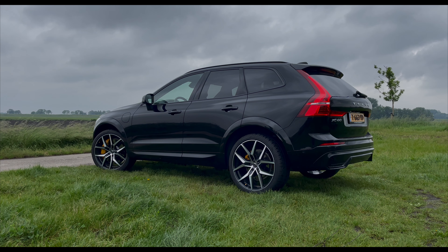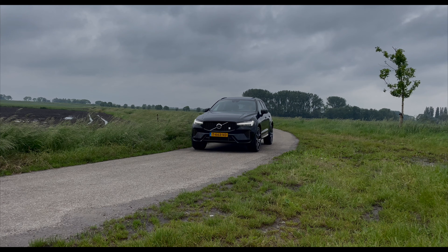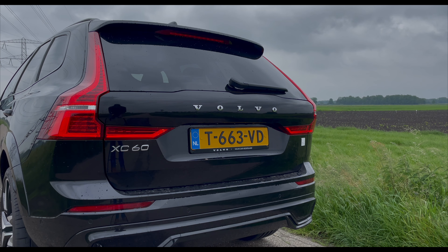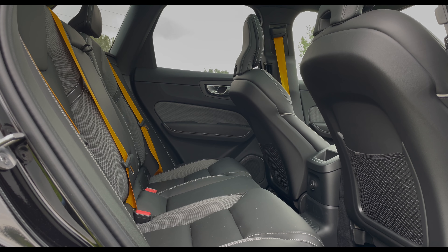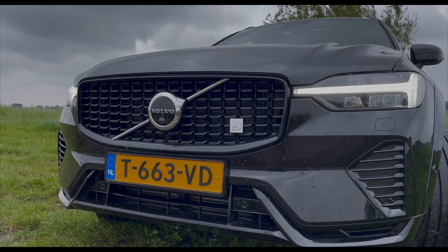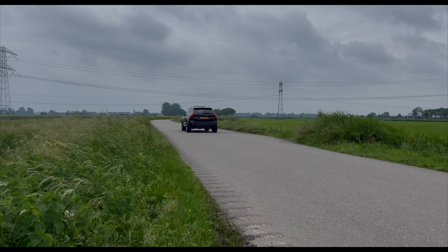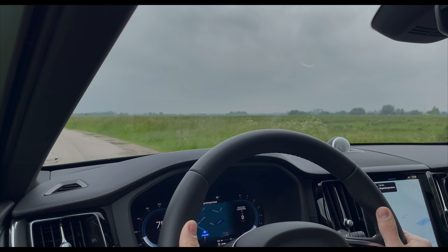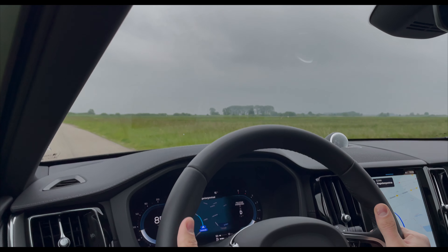For the XC60 Polestar Engineered, this means performance upgrades including a powerful Polestar Engineered driving mode, optimized suspension, and a braking system designed by Polestar for improved handling and responsiveness. It also features exclusive design elements such as unique 21 or 22-inch alloy wheels, sporty interior trims with golden seatbelts — which I really like — subtle exterior accents, and Polestar Engineered Brembo or Akebono brakes, plus Öhlins chassis for intuitive and highly controlled agility, including a strut bar.